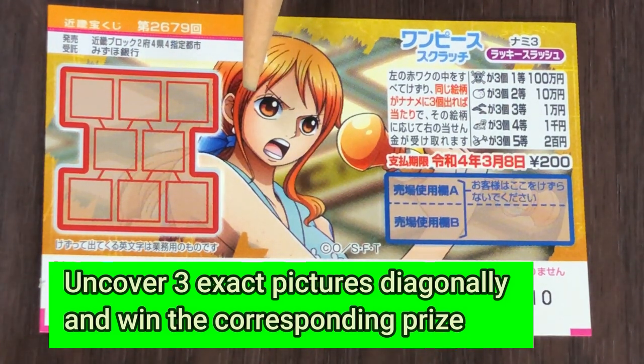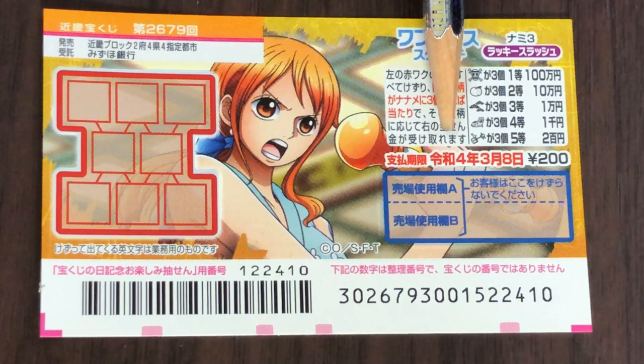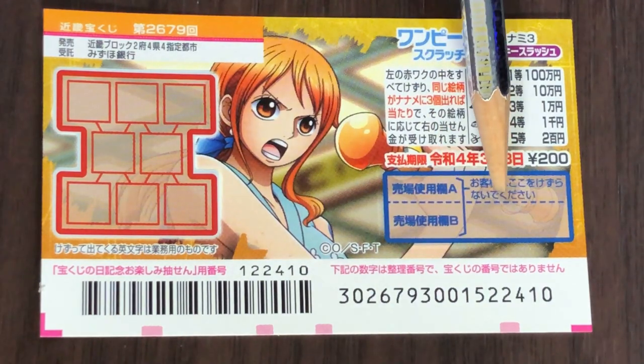To play this game, you're going to scratch the entire field. You need to find three exact pictures diagonally — that is Naname — and win the corresponding prize. You have until March 8th, 2022, that is Reiwa 4, to claim your prize. Don't scratch here.